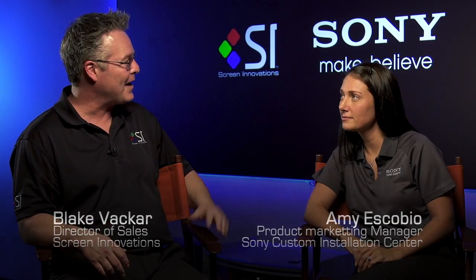Hi and welcome to the Screen Innovations World Headquarters. My name is Blake Vacker and it's great to have Amy back from Sony. The last time you were here, you were introducing a game changer, the VPL-1000 — the first native 4K projector designed specifically for the home market. I understand that some of that technology from the VPL-1000 is now in your new product. Let's go ahead and introduce that.